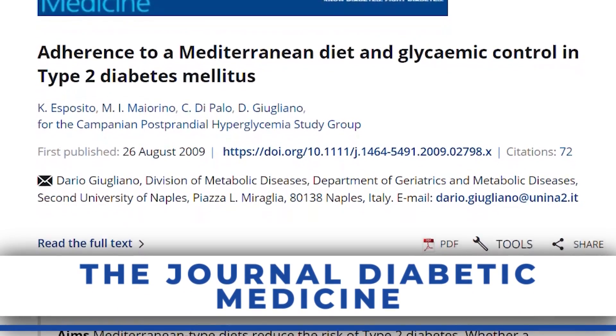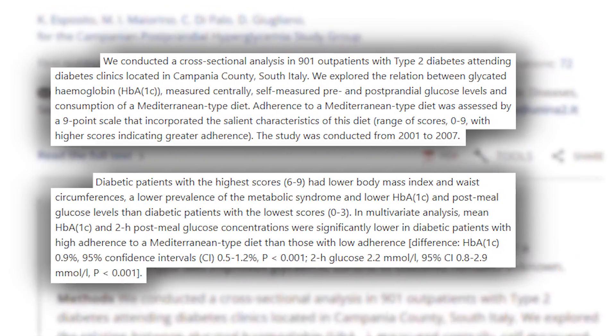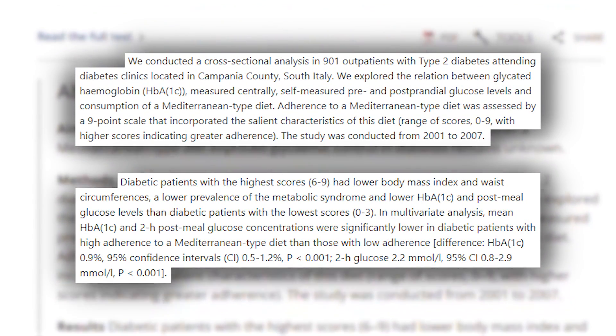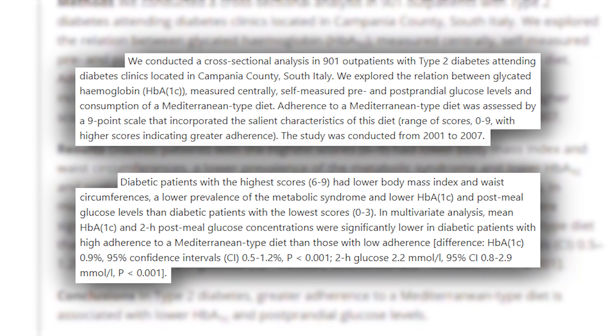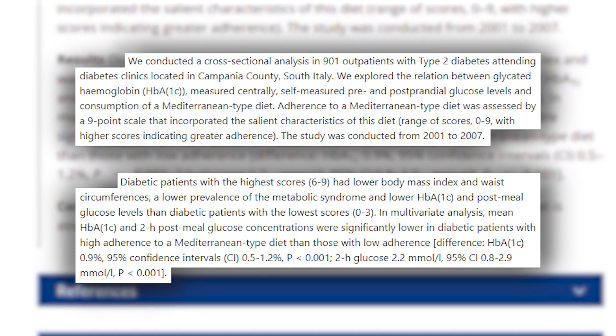There was a study published in Diabetes Medicine that looked at 901 diabetic people, putting them on a Mediterranean diet versus a more standard controlled diet that was still relatively low glycemic — not just a standard American diet. They did this for six years. After six years, they found that the stronger people were able to adhere to the Mediterranean diet, the better their postprandial glucose. Those that adhered had an 18 to 20% reduction in blood sugar after eating, and also a remarkable improvement in their HbA1c — a lagging indicator of glucose over the last three months, their glycated hemoglobin.